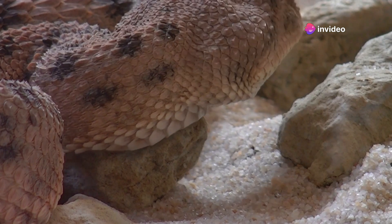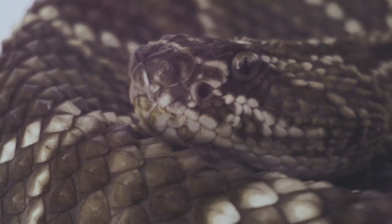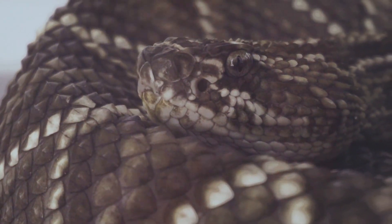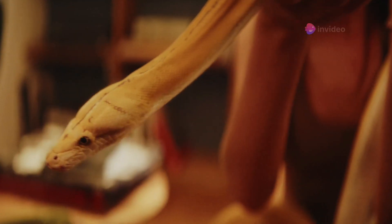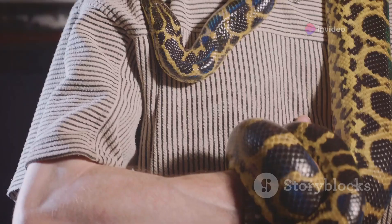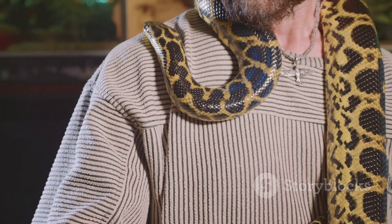Understanding snake body language is crucial for anyone who interacts with these fascinating reptiles. Snakes rely on subtle body movements and positions to convey their intentions and emotions. This makes the ability to read and interpret their signals an essential skill for snake handlers, pet owners, and even casual enthusiasts. Knowing what a snake is trying to tell you can prevent misunderstandings and dangerous situations.